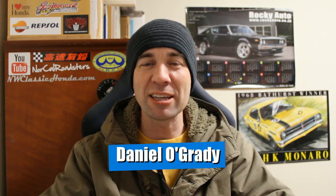G'day everyone, Daniel O'Grady here and welcome to another Wasabi Cars video. Thank you all very much for joining me, I hope you're all well.